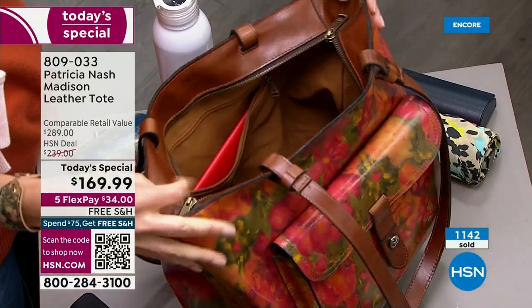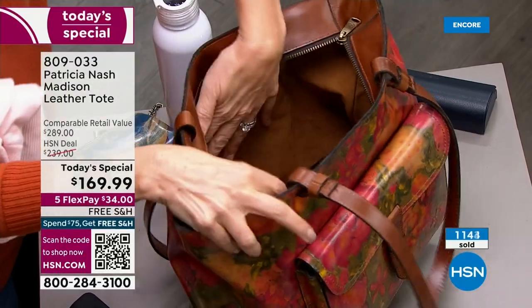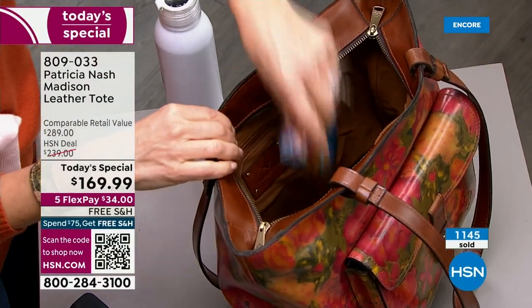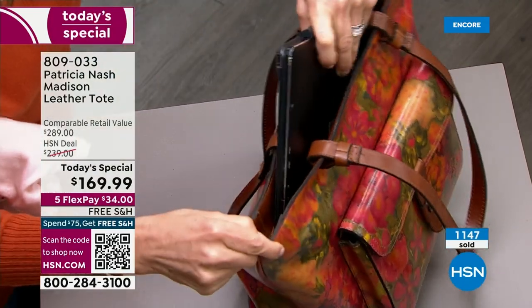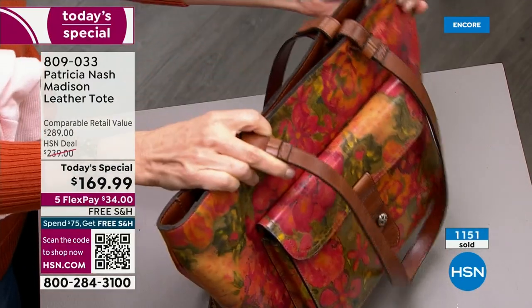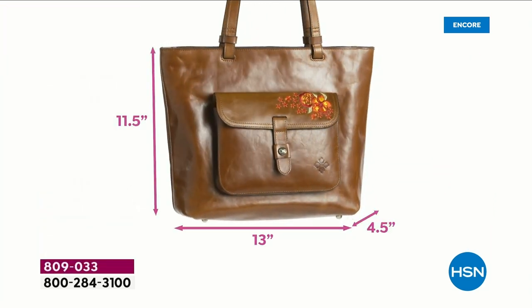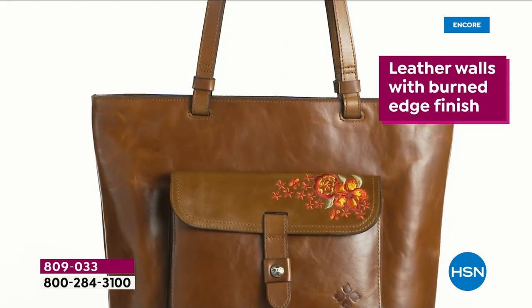Our dimensions: 13 by 11 and a half inches, four and a half across the bottom, and a 12-inch drop. So it's a substantial bag — a big bag. Whether it's an extra pair of shoes, gym clothes, makeup, a trip to the farmer's market, a water bottle — everything fits in there. It's got a nice height to it as well.